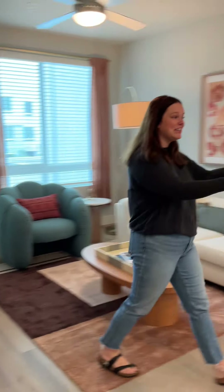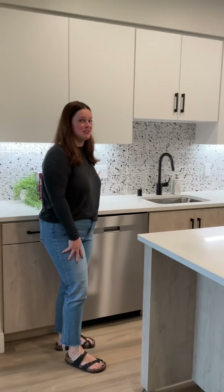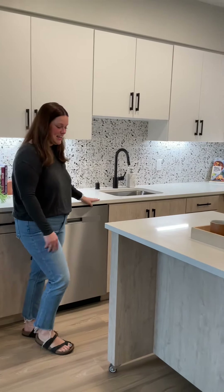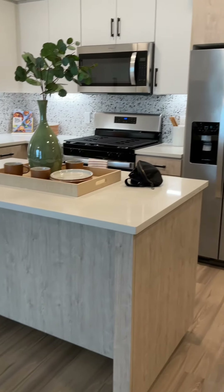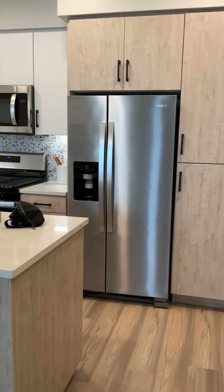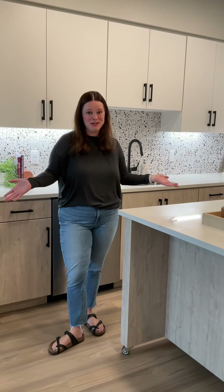And this is my kitchen. I absolutely love this backsplash — it's one of the things that made me pick this place. And it's a movable island, which is amazing. When I have people over, I can move it out of the way and set up a dining room table here, or just have space for everybody to come out and mingle.